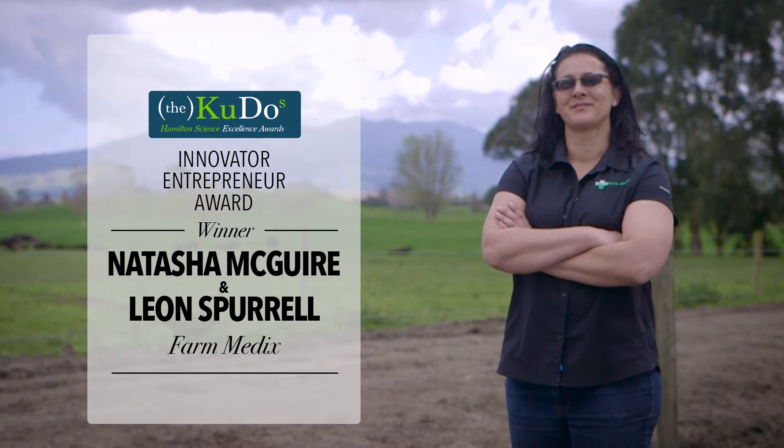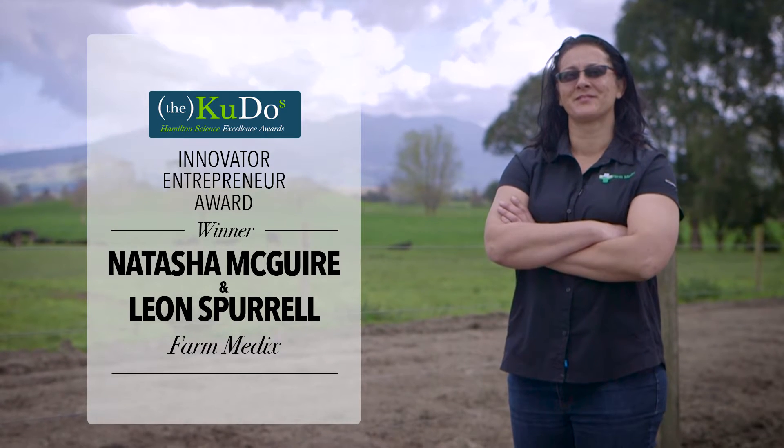Our backgrounds are in environmental science. I'm a microbiologist and biochemist, and my business partner Leon has a background in environmental science and looking at the spread of disease.